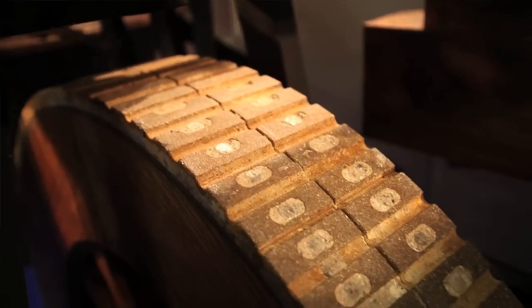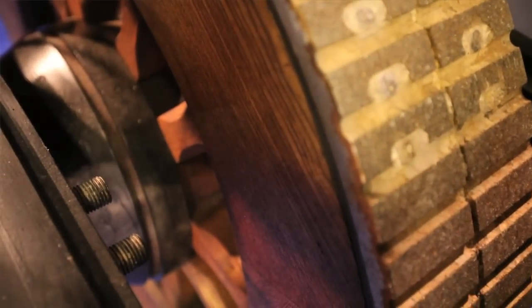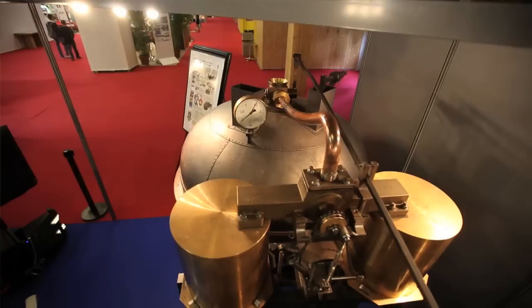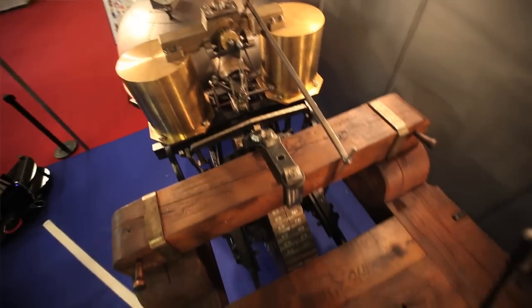The tyres were not made of rubber — they were made of steel. The chassis appears to be oak, held together by large lumps of iron, which accounts for its considerable weight.